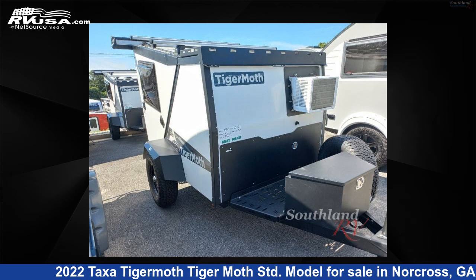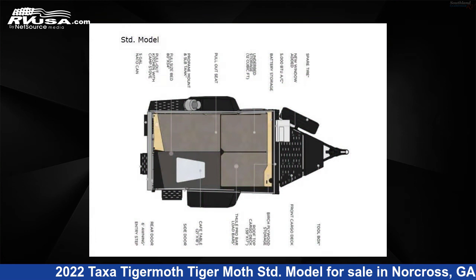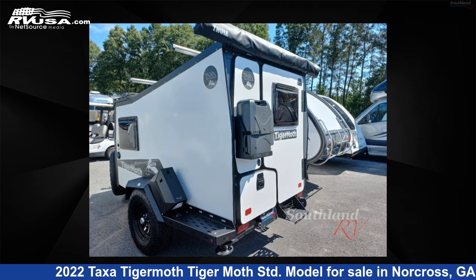This 2022 Taxa Tigermoth STD model is a travel trailer RV. It is located in Norcross, Georgia, 30071 and is offered for sale by Southland RV.